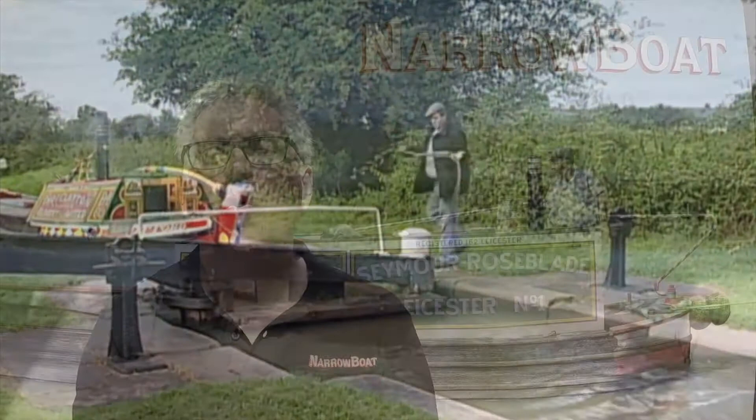I can't finish this introduction to horse boating without some archive film which brings this all together. So I'm going to close with Pathé Pictorial's 'Looks at a Man's Best Friend', made in 1947.